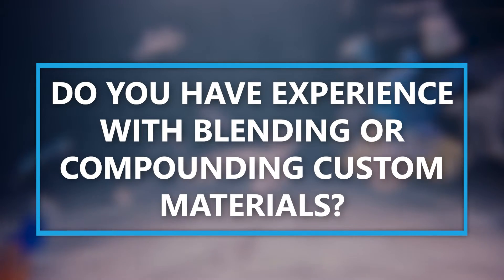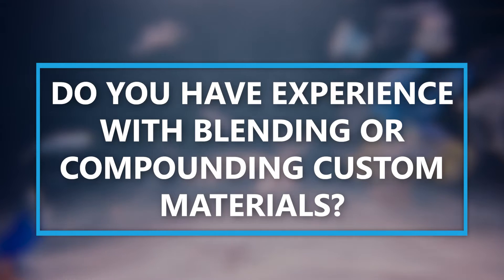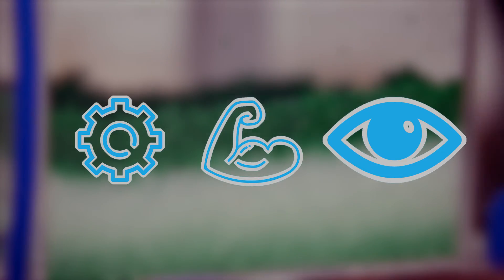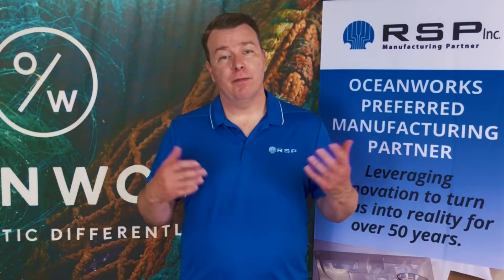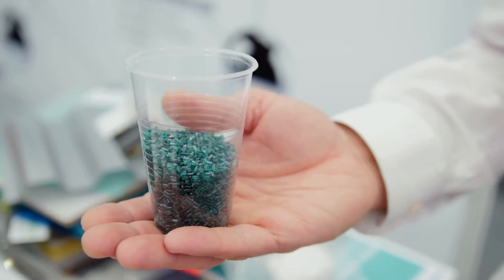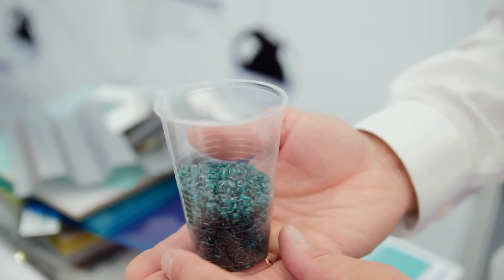Finally, do you have experience with blending or compounding custom materials? Often, to get certain aesthetics, function, strength, clarity, or other characteristics, you will have to make custom material blends. If a manufacturer has in-house capabilities, that is best, but if not, they need to have a close partner willing to work on custom blends quickly, efficiently, and in small batches during testing.